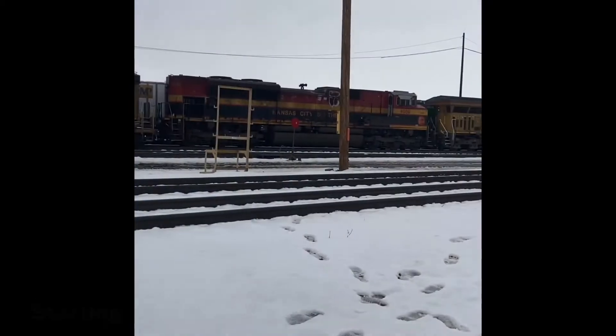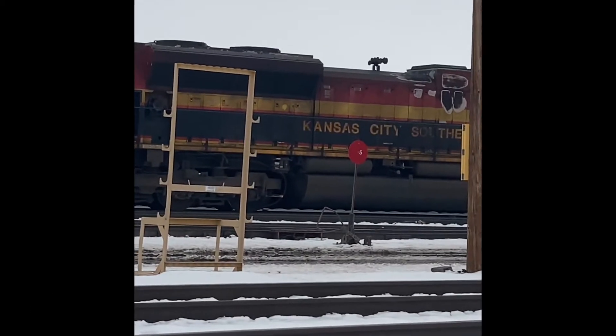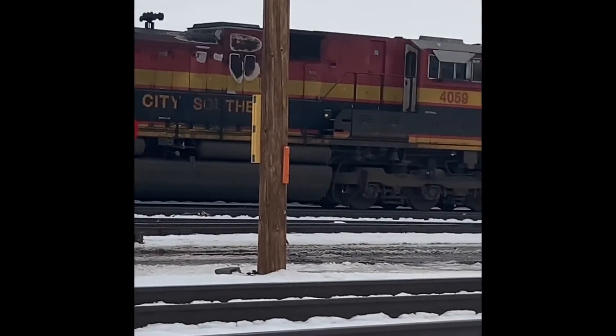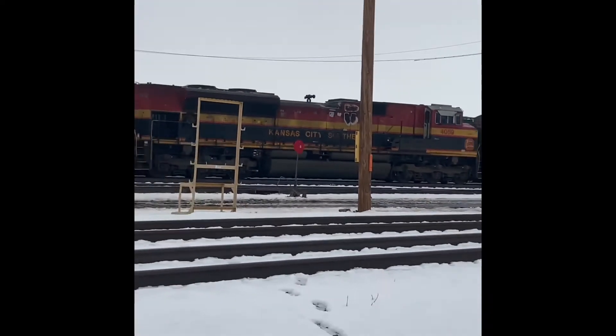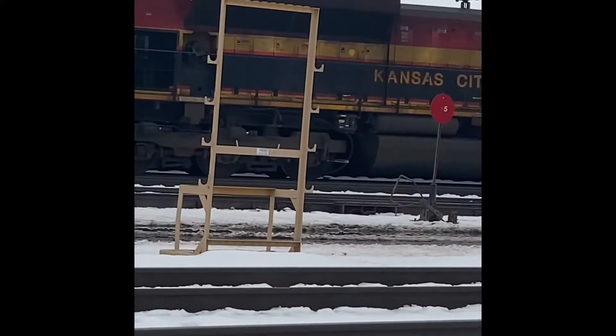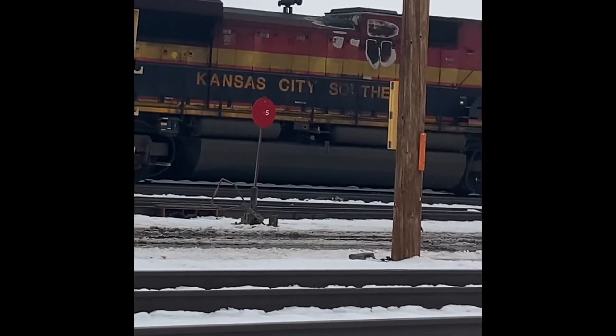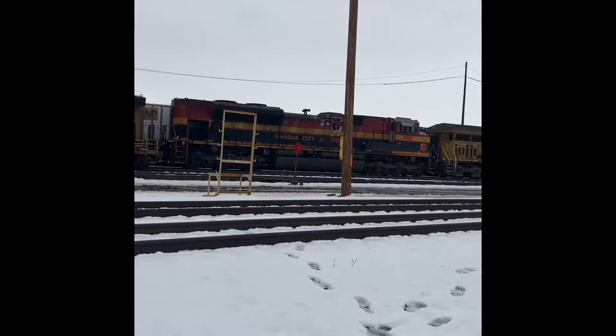We are going to try and find a train, and I just found this Kansas City Southern unit — number 4059. This just made this 100 times better. First ever Kansas City Southern unit I've ever seen.